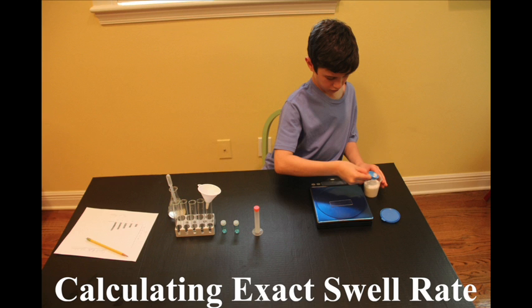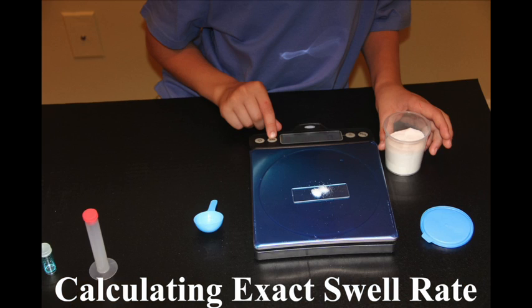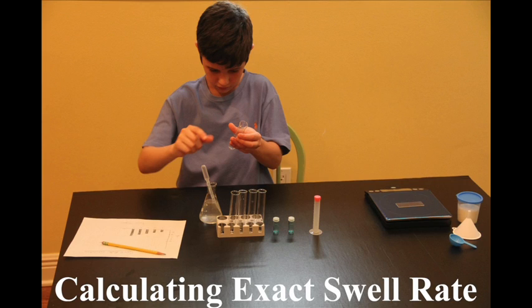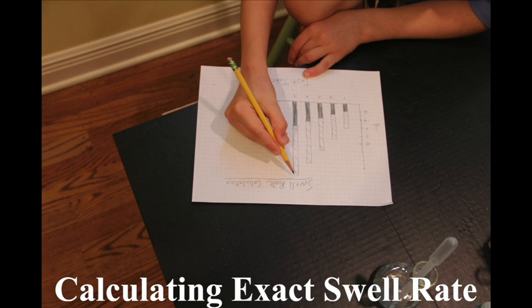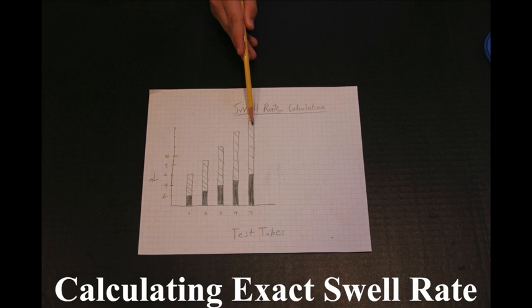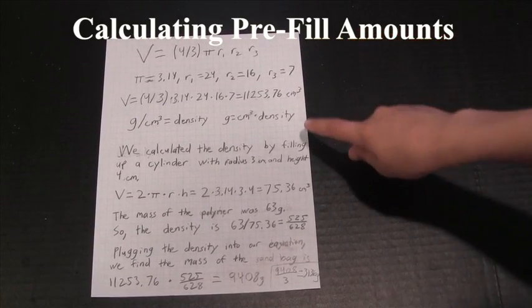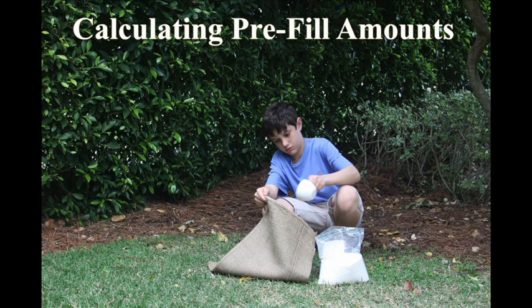To calculate the exact amount of polymer to pre-fill the bags with, I calculated the exact swell rate of super-absorbent polymer when exposed to 10% saltwater. After repeating the experiment multiple times, the swell rate was consistently 200%. Assuming a swell rate of 200%, I calculated how much polymer and salt to pre-fill the bags with.